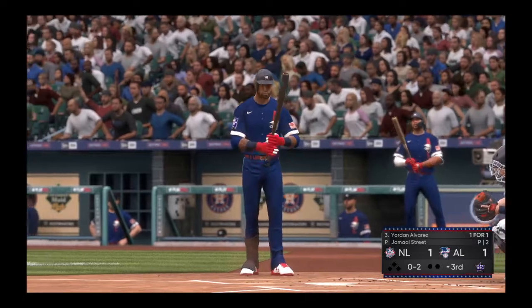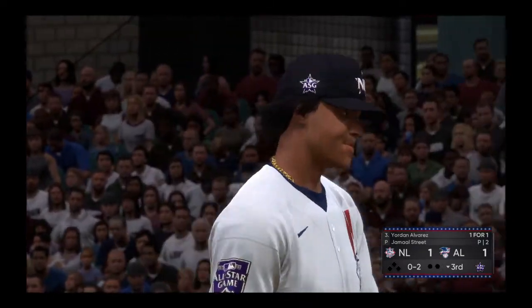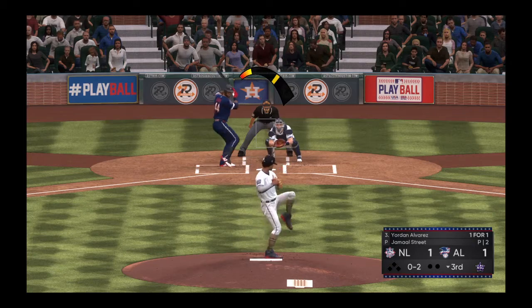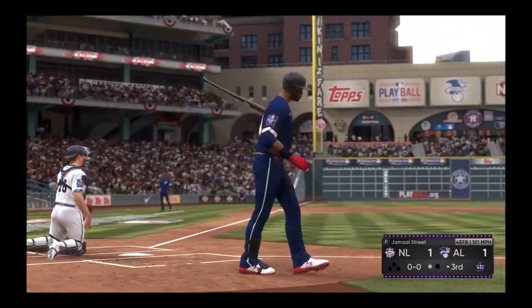Behind 0 and 2 now. Nothing and two count, and the pitch — caught ball, called strike three, and there's the first out of the inning.